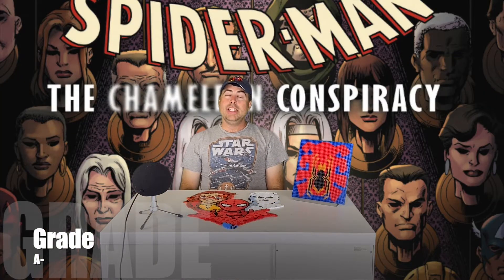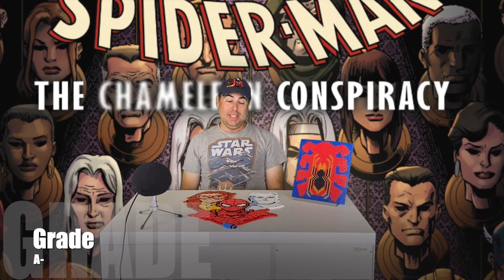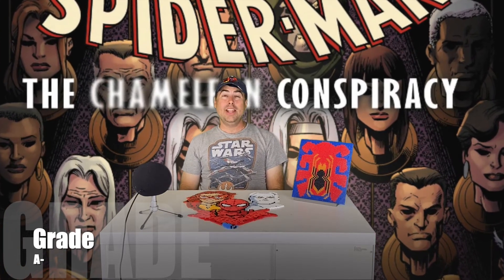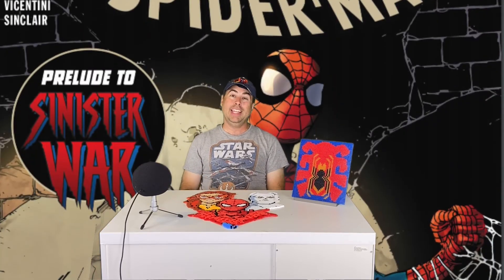I'm going to give it an A minus. I felt that the Chameleon Conspiracy fell a little flat and wasn't too bad of a story at a C plus, but this storyline is an A minus. I'm really looking forward to seeing how Sinister War wraps up everything when Nick Spencer's run concludes and leads to issue 875, which will wrap up Peter as Spider-Man for right now and bring back Ben Reilly. So not too bad — A minus.